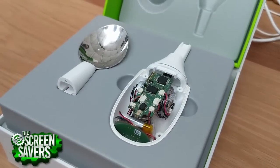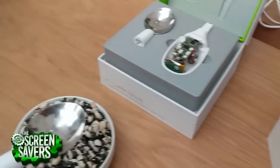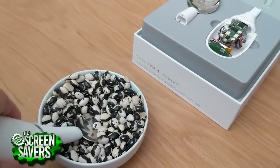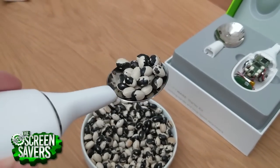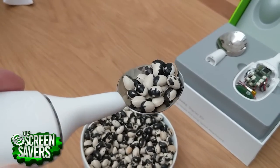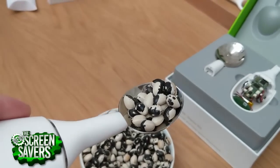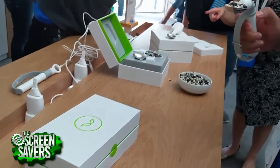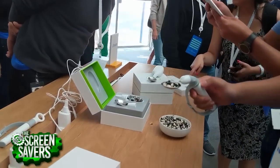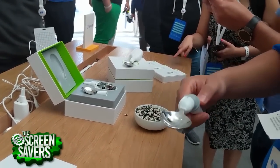Number two: in the accessibility tent, Google showed off its LiftWare utensil line to make eating easier for those who might be suffering from conditions like Parkinson's disease. The handle of the LiftWare SteadySpoon has a sensor inside that detects rapid hand tremor movements and then activates two motors to counteract the shaking, stabilizing the spoon in use. They also showed the LiftWare Level, aimed at those with limited hand and arm mobility, that keeps the spoon level at all times regardless of how you move it.